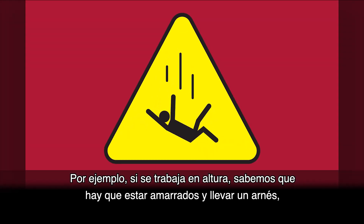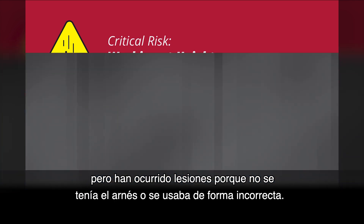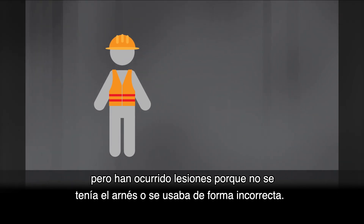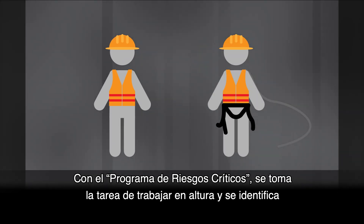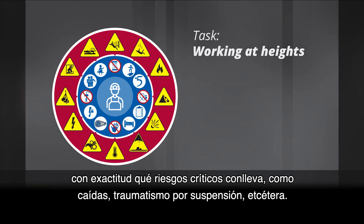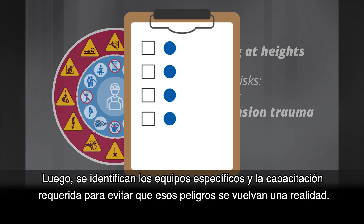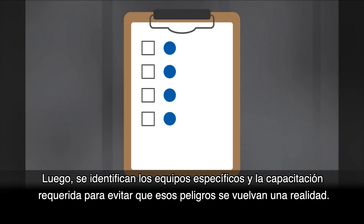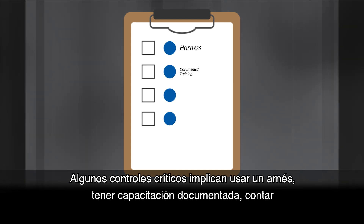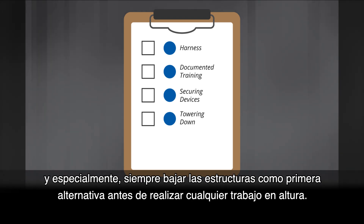For example, let's take working at heights. We know we need to be tied off and wear a harness while working at heights, but we have had lost time injuries when people fail to wear their harness or wear it incorrectly. Our Critical Risk program takes the task of working at heights, identifies exactly what the critical risks are such as falling, suspension trauma, etc. Then we identify the specific equipment and training required to prevent these risks from becoming a reality. Wearing a harness, having documented training, having the correct securing devices with rated attachment points, and above all towering down before ever needing to work at heights all become critical controls.